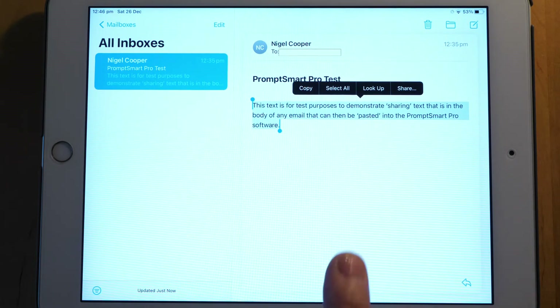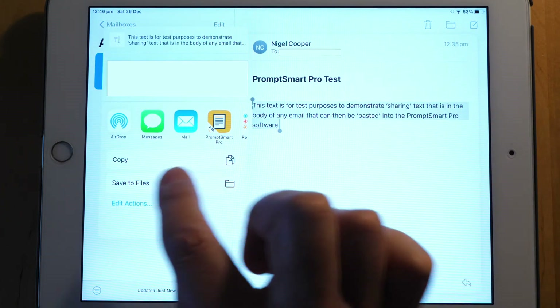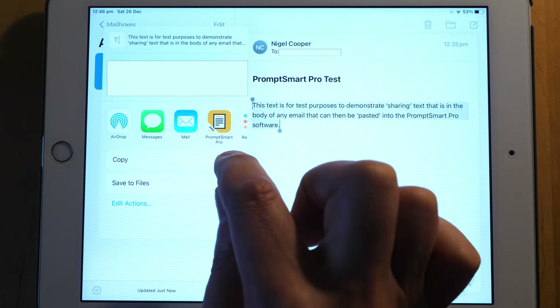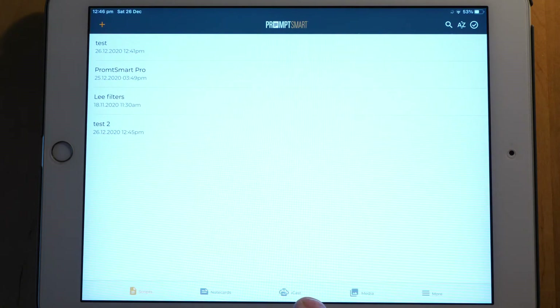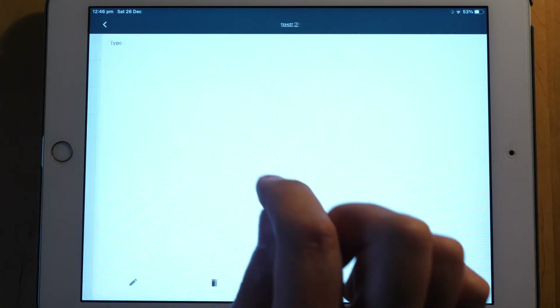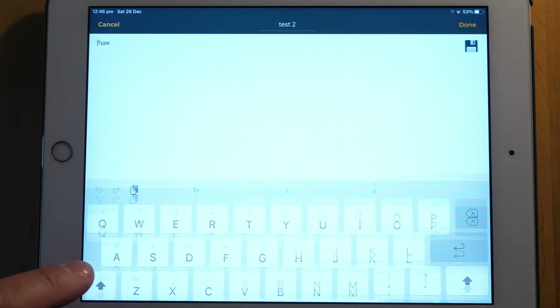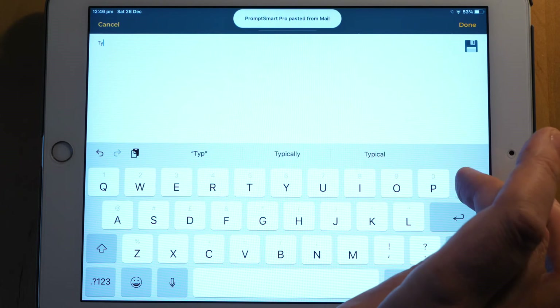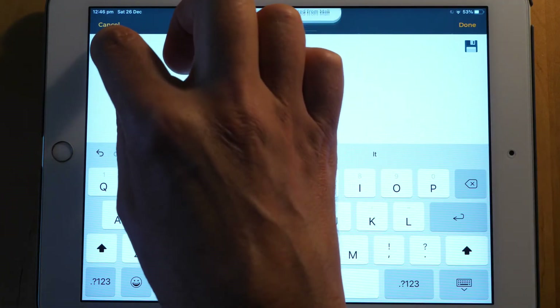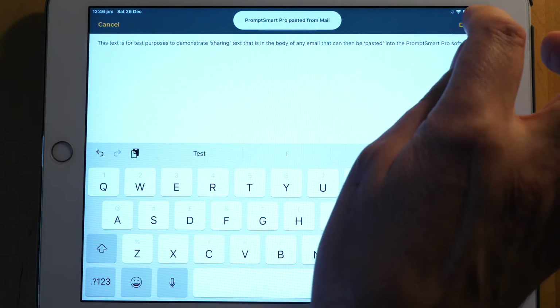Instead, tap the share button, and when that comes up you also have a copy feature right there — so tap copy there. Then close that, come back into PromptSmart Pro, bring up the test script, click the edit button, remove the placeholder text, then click and hold and tap paste — and there it is.